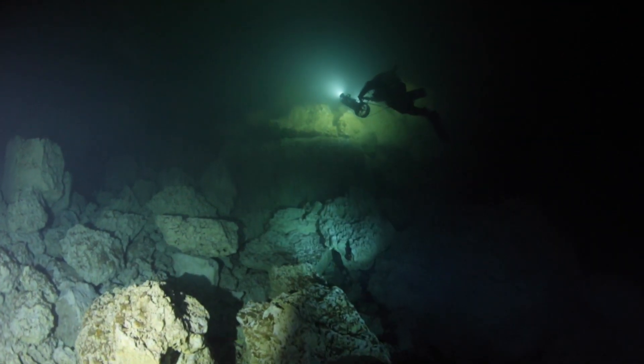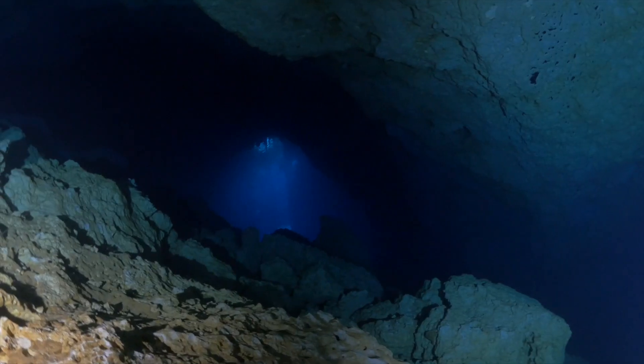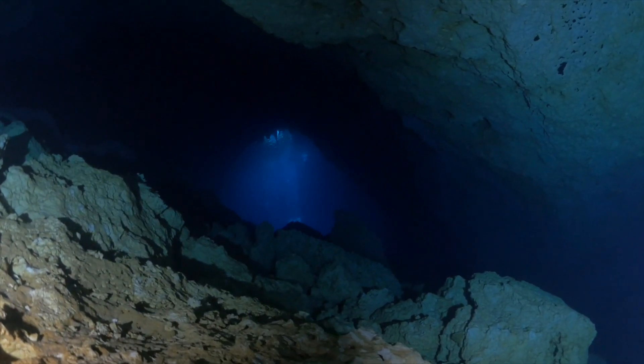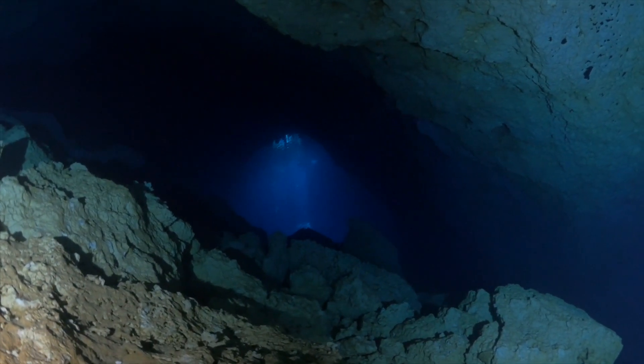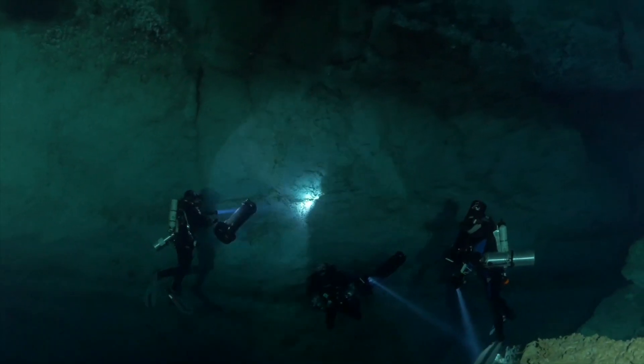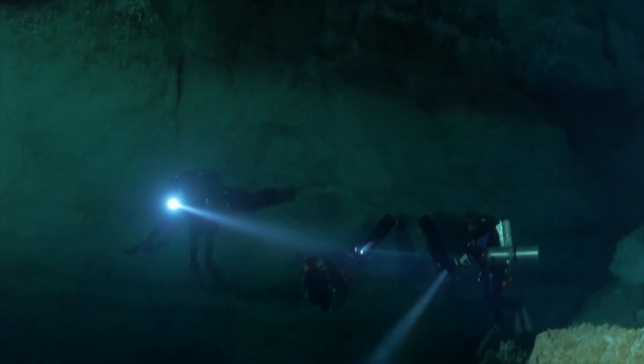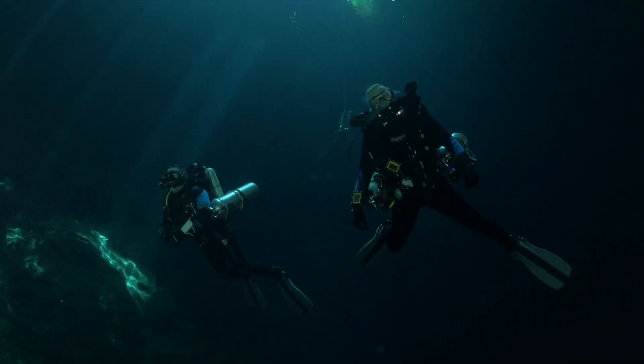We now have a good map of everything from the far side of the Wakula room all the way into our deco chamber into the cavern zone, and we know exactly how long it takes to get there, which is key. This gave us real data on distances so we could plan future dives and future bailout.